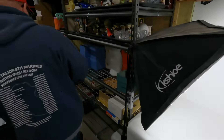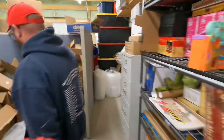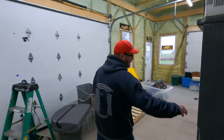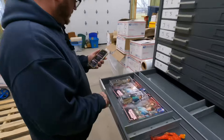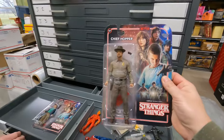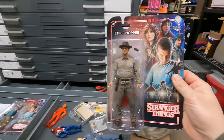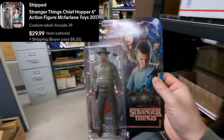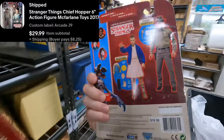Next here is from the arcade buy, J9. These actually fit in the J drawers — I thought maybe they'd be a little too thick, but they fit in there good. There he is. This is Chief Hopper, 6-inch action figure, McFarland Toys, 2017. $30 plus shipping. Not a bad little action figure there.